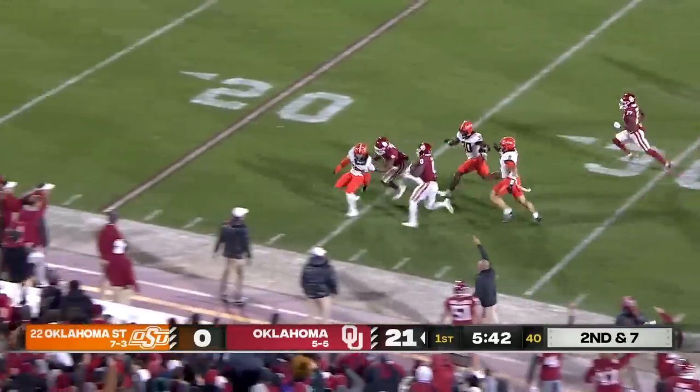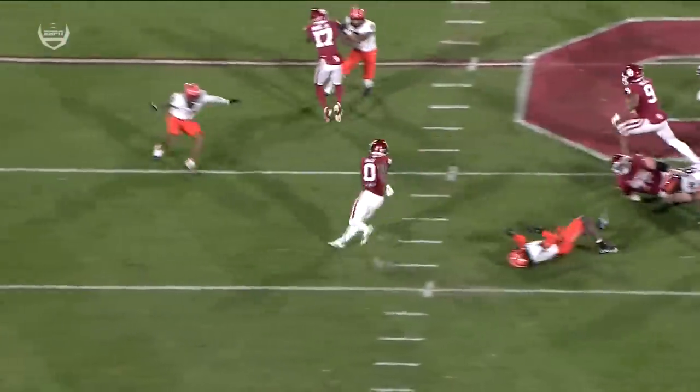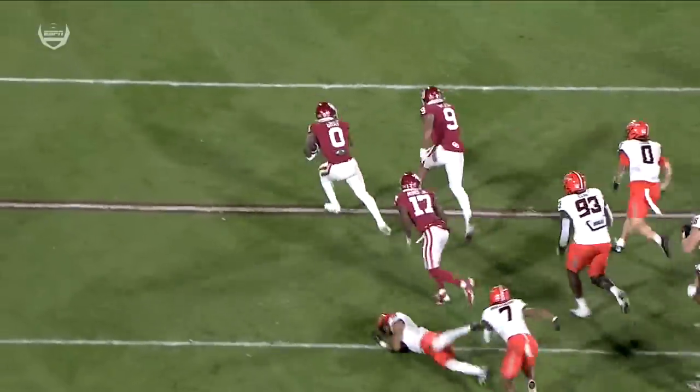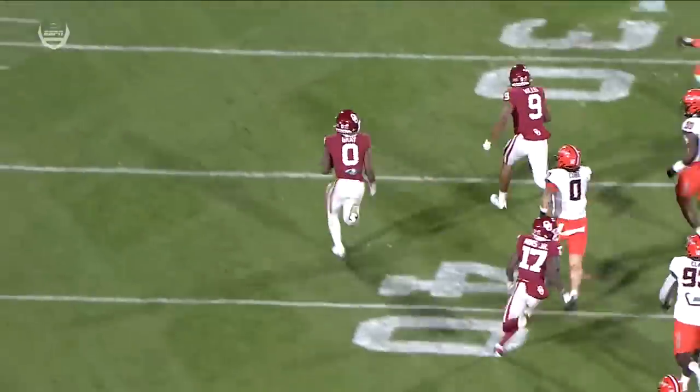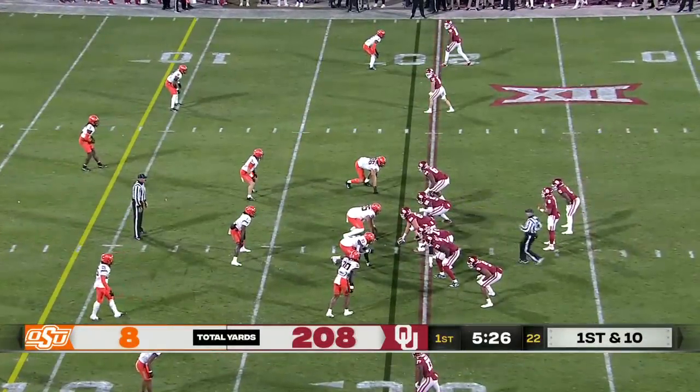Gray breaks a tackle past midfield. One man to beat. Inside the 20. Another hesitation move by Gray — 36 yards. Just outside zone. Kendall Daniels can't get him on the ground. Jabbar Muhammad can't get him on the ground.